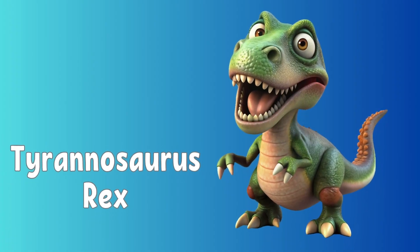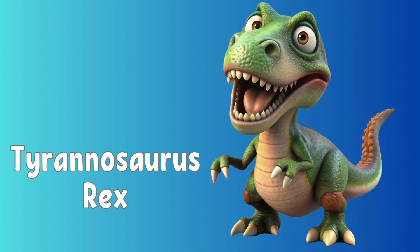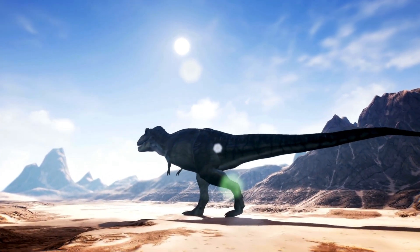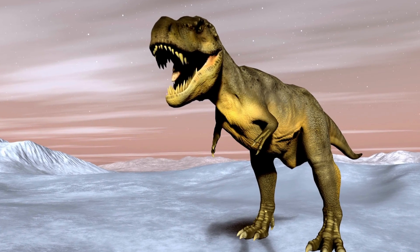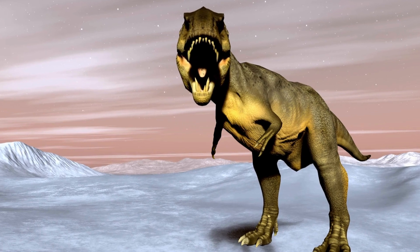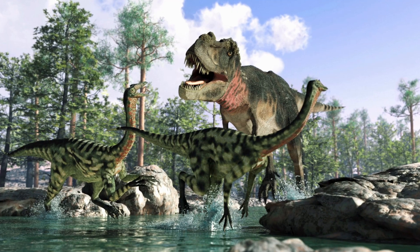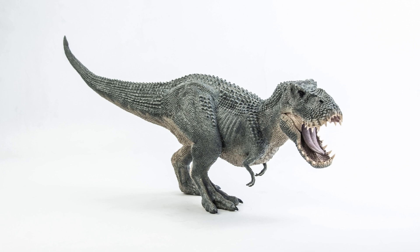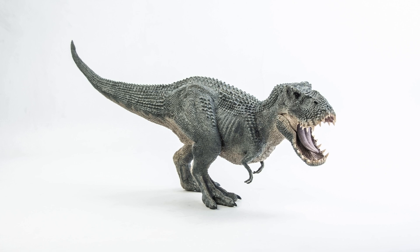This is a Tyrannosaurus rex, or T-Rex for short. The T-Rex is one of the most famous dinosaurs of all time. Its powerful body, strong legs and huge tail made it a fierce hunter. T-Rex had a big head with a mouth full of sharp serrated teeth, and these teeth were perfect for tearing through flesh and bones. T-Rex was a carnivore — it was at the top of the food chain and likely hunted other large dinosaurs. The T-Rex walked on two strong legs and its large tail helped it balance. T-Rex had teeny-weeny two-fingered arms.